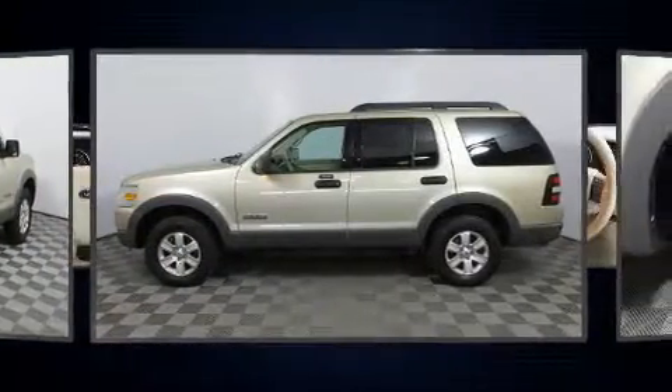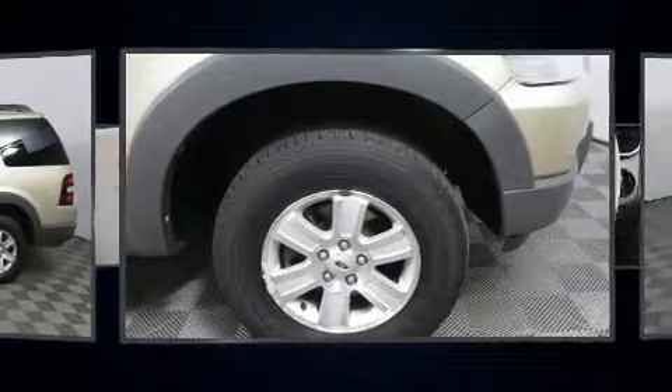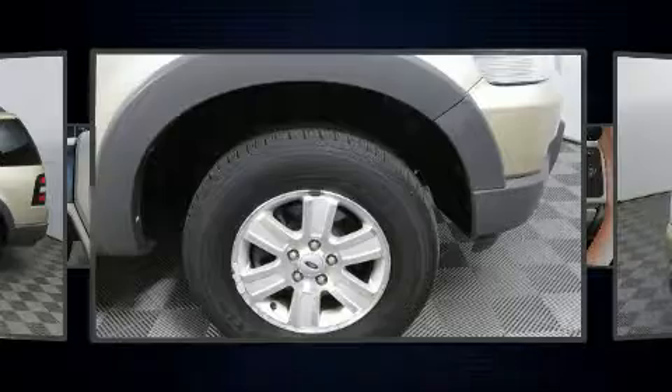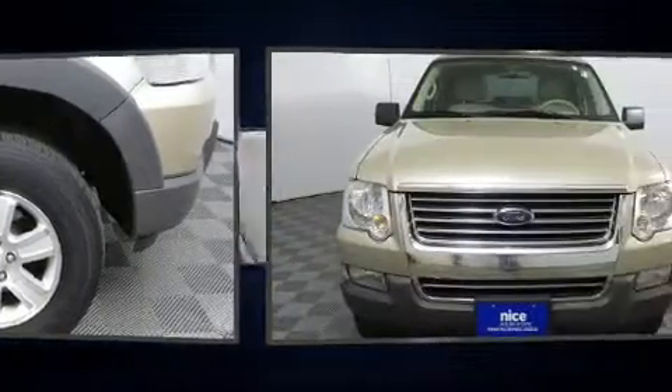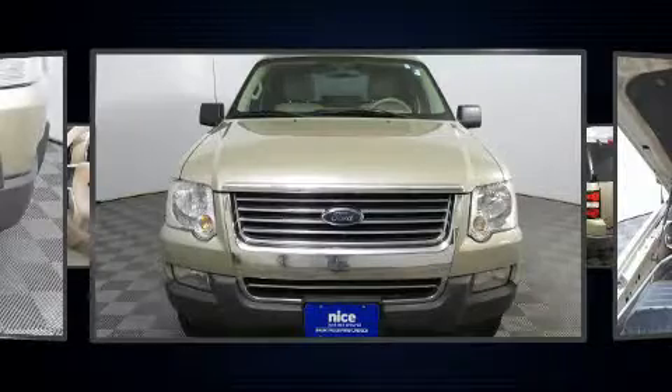Ford ensures the safety and security of its passengers with equipment such as dual front impact airbags, front and side impact airbags, traction control, ignition disabling, and four-wheel disc brakes with ABS.